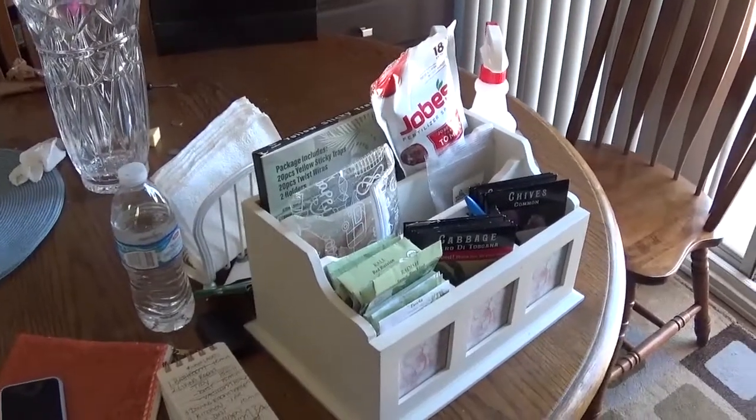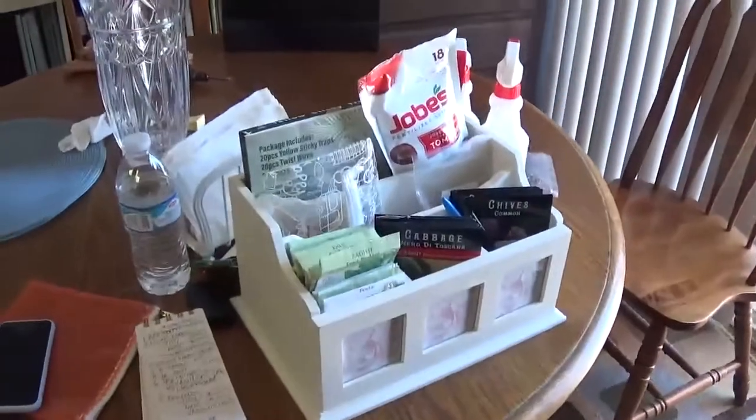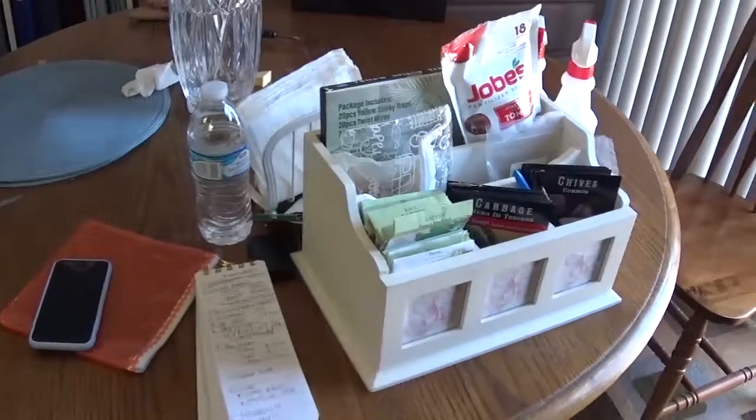I don't know if this is the ideal solution, but for now at least it's containing it. I do have this container over here that might also work pretty well, but for now we're going to keep the gardening stuff in here until I find a better home for everything.